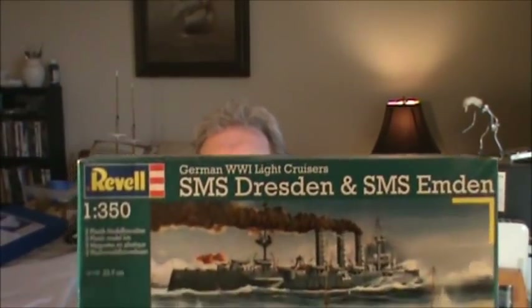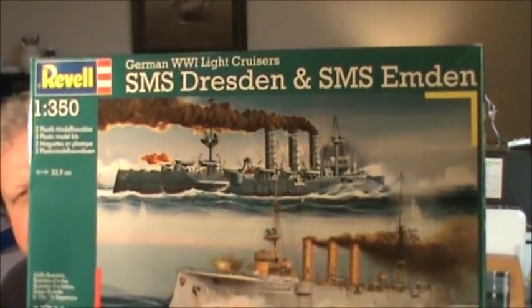There you go — that is two ships in one box: you've got the Dresden and the Edmund Fitzgerald. They're both basically almost the same model; I think the difference is one has four propellers and the other has two. I'm not going to do a full review on it — that's not what this video is about. I just wanted to show you my very first stash. I think this was about thirty to thirty-five dollars.